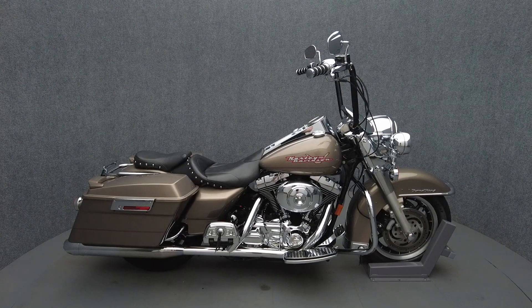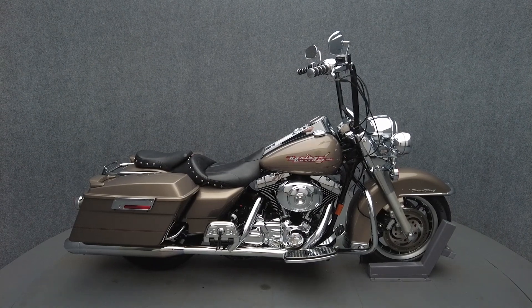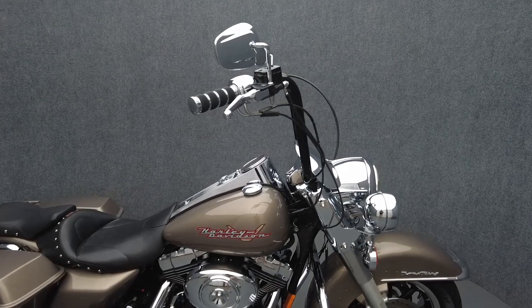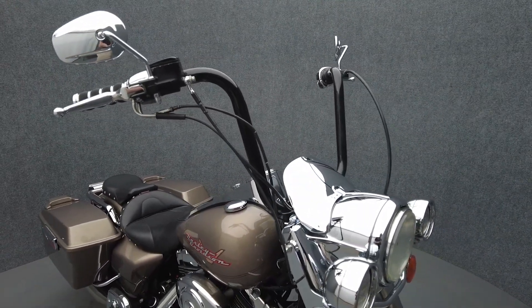Hey everyone, this is Keegan from National Power Sports. This 2004 Harley-Davidson Road King with 31,197 miles passes New Hampshire State Inspection and runs well.